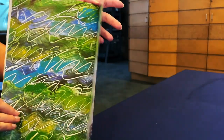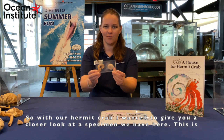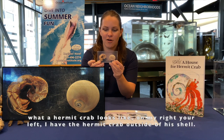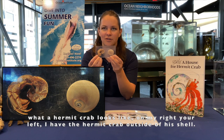And that is the end of our story. I hope you enjoyed reading along at home. Now that we've read our book, let's move on to exploring some of the artifacts we have here on the table. With our hermit crab, I wanted to give you a closer look at a specimen we have here. On my right, your left, I have the hermit crab outside of his shell.